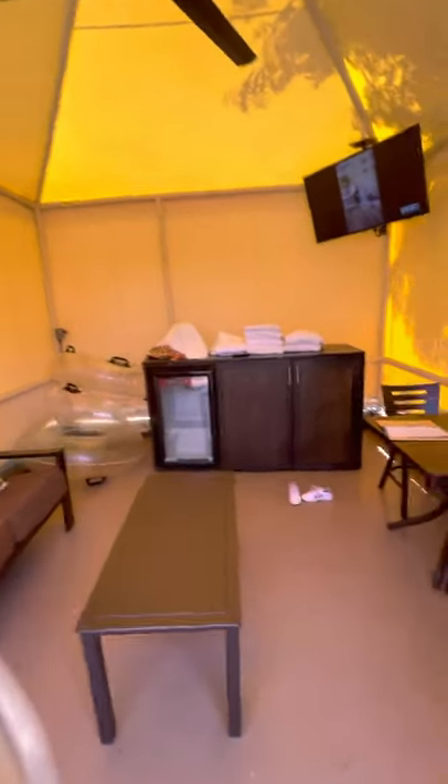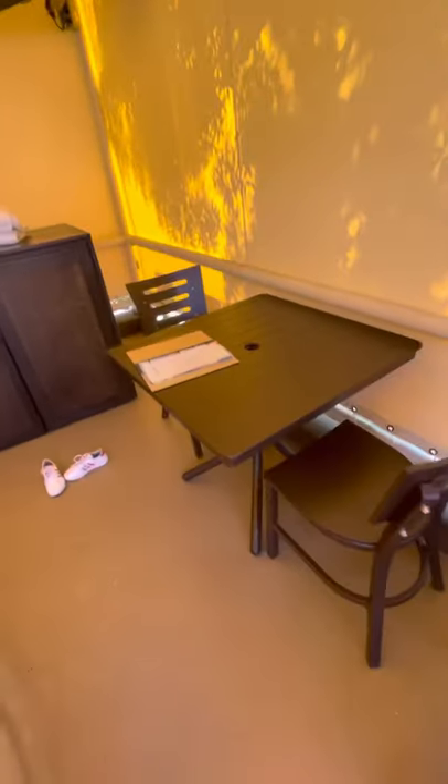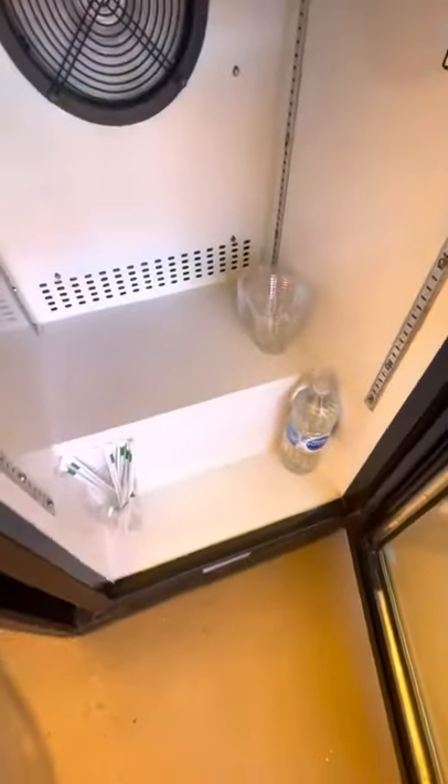As you can see, you get a nice little shaded area out of the sun. You have a nice little sofa chair, a little dining table, a TV, your own trash can, your own safe, and we also have our own refrigerator. It's actually really nice and cold in here, but we only put water.